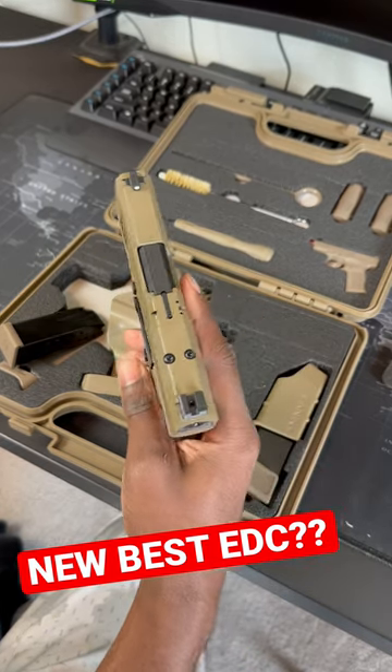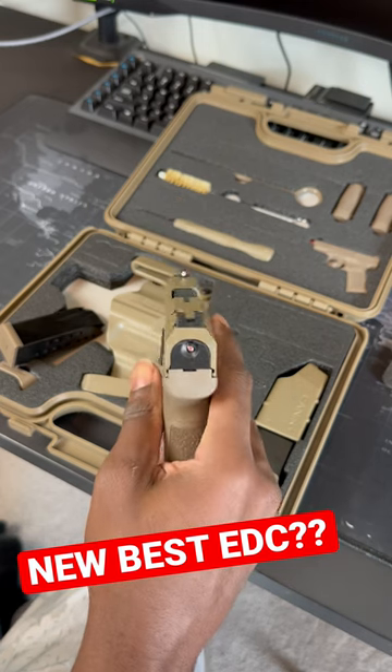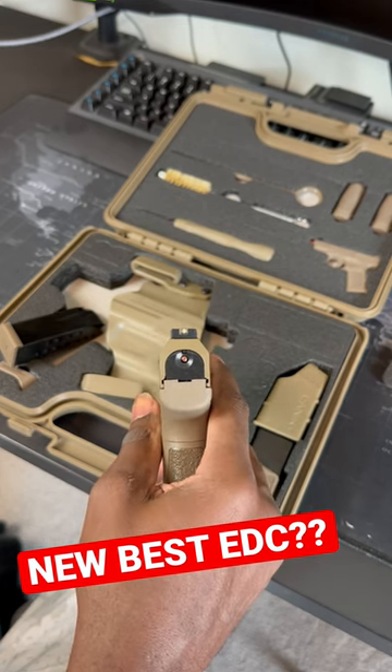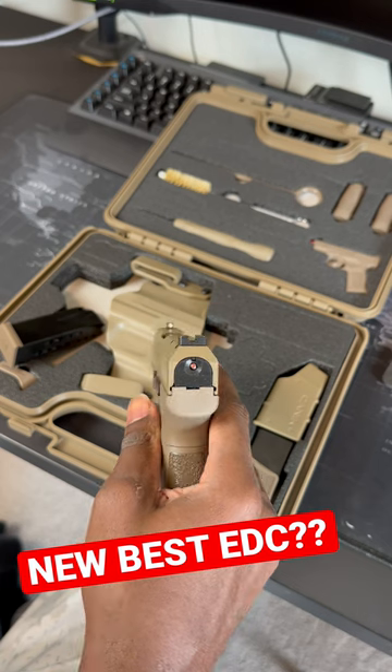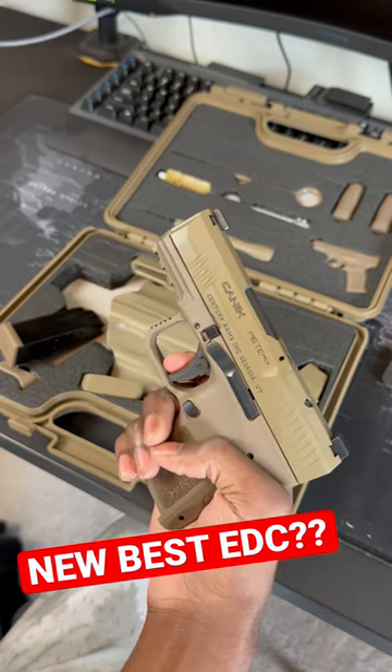If you drop the slide here, it does come optics ready, so you can throw a red dot on it straight out of the box. Iron sights are not bad — no night sights, just a white dot right there, which is decent. And of course, Canik's phenomenal trigger.